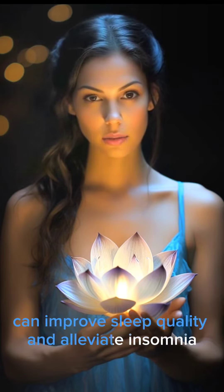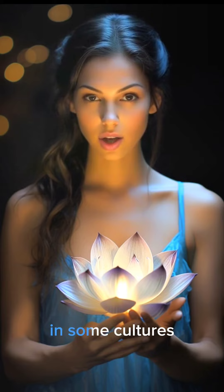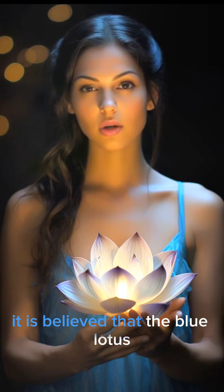Facilitates sleep: aromatherapy involving the Blue Lotus can improve sleep quality and alleviate insomnia.